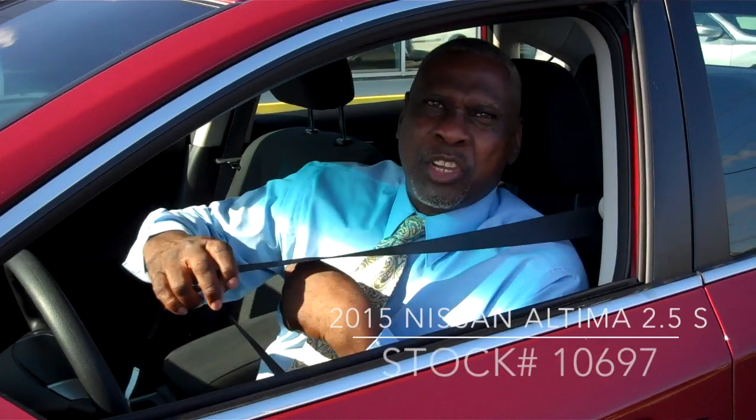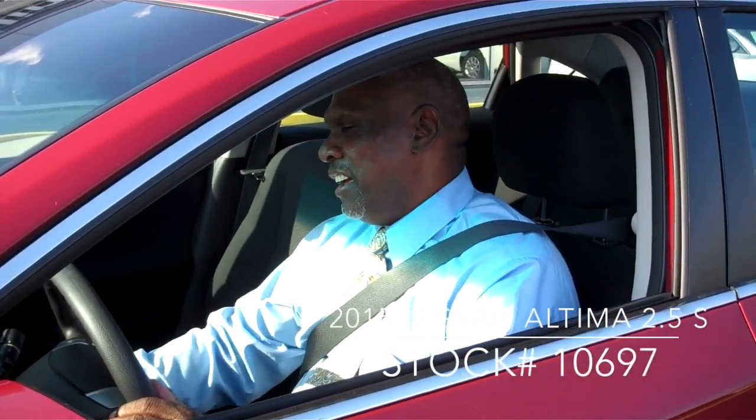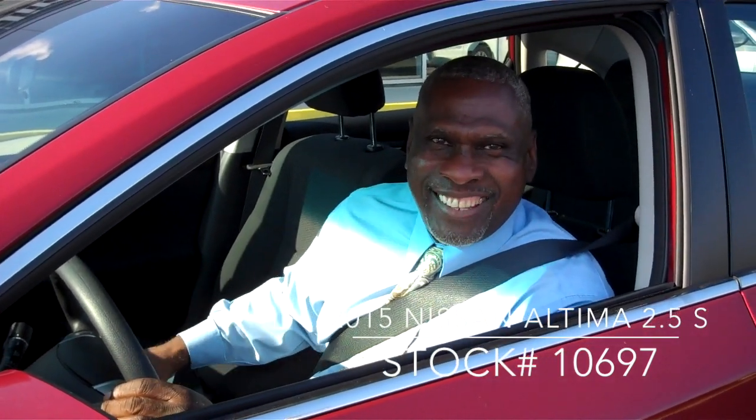Come see me, Willie Turner, at Jim Mills Nissan, across from Martinsville Speedway. Come by for the best deal in town.